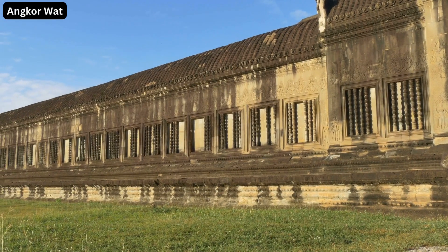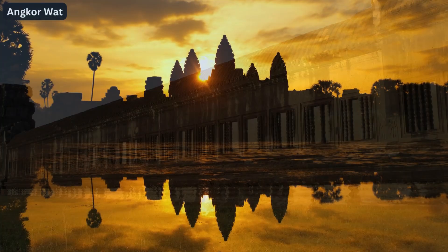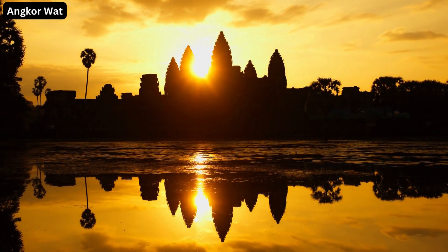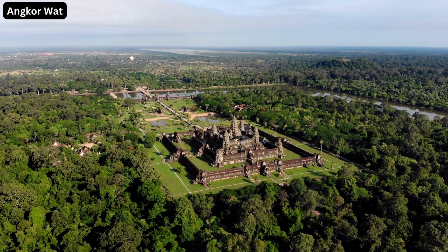One can't help but marvel at Angkor Wat, the crown jewel of Khmer architecture. Its sheer scale and intricate detail are a testimony to the ingenuity of the Khmer Empire in the 12th century.